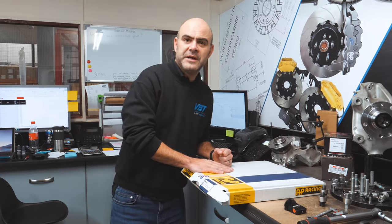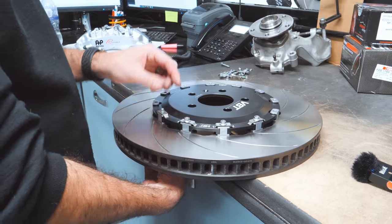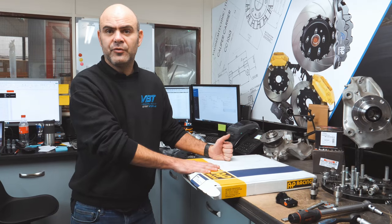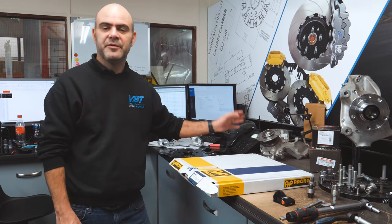So this is what we do when we get an order in. This is for a pair of two-piece replacement discs. We get the AP Racing rotor with the custom-made aluminium bell, assemble it out, and check the route before it goes out of the door.